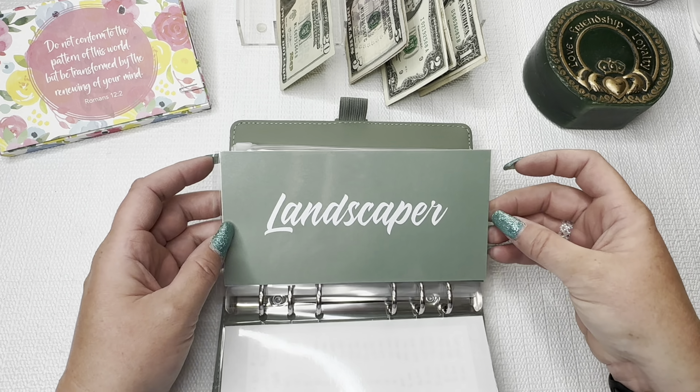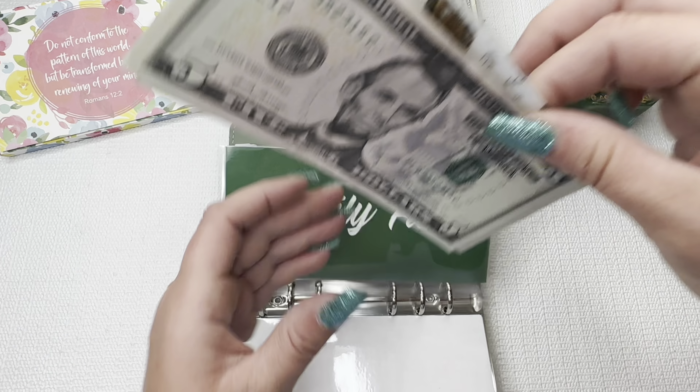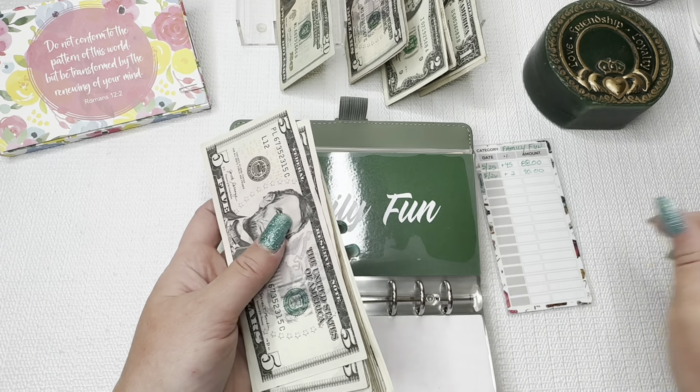We are a bit behind because it is already June — we're almost a week into June and I haven't even done my cash stuffing. I did spend some of the grocery money already, so I will show you that we have a tiny bit left for the rest of the week until we get to payday again. So I'm going to get started by counting the money.